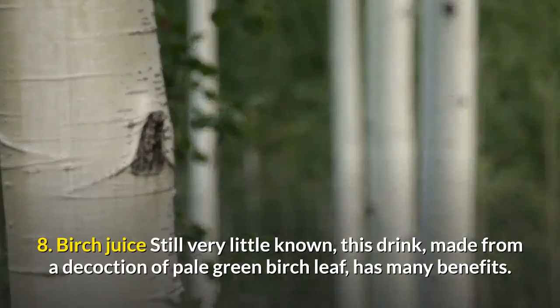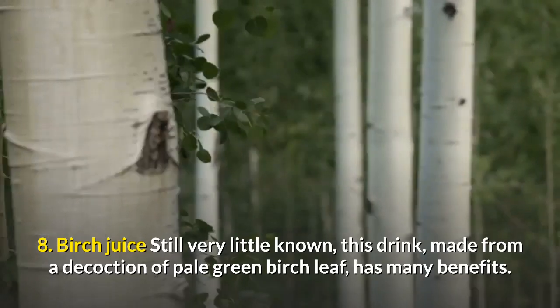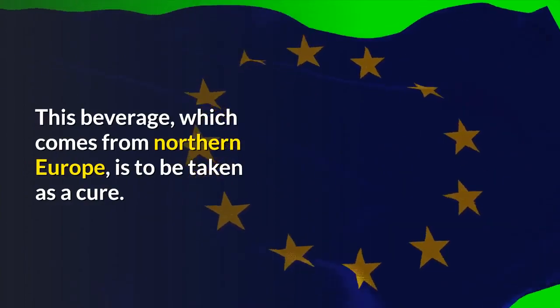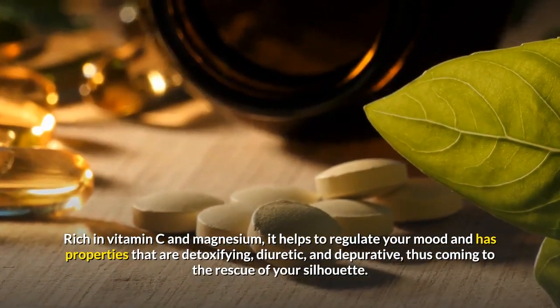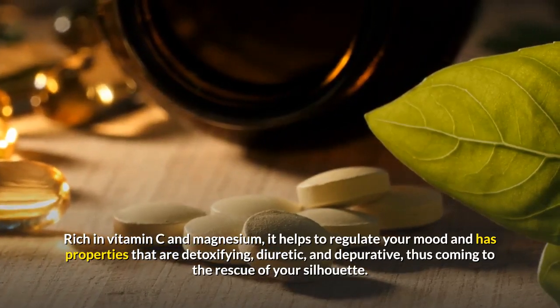8. Birch Juice. Still very little known, this drink, made from a decoction of pale green birch leaf, has many benefits. This beverage, which comes from Northern Europe, is to be taken as a cure. Rich in vitamin C and magnesium, it helps to regulate your mood and has properties that are detoxifying, diuretic, and depurative, thus coming to the rescue of your silhouette.